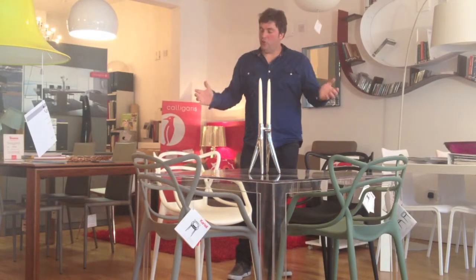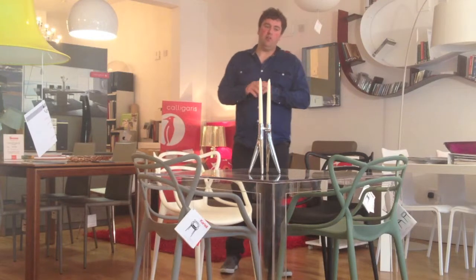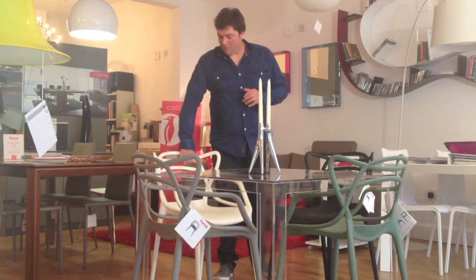What Kartell do is bring you beautiful design with some of the best designers in the world, like Philip Starck, at a price point that no one else can touch like Kartell can. They do them in these beautifully sensual, touchable matte plastics.